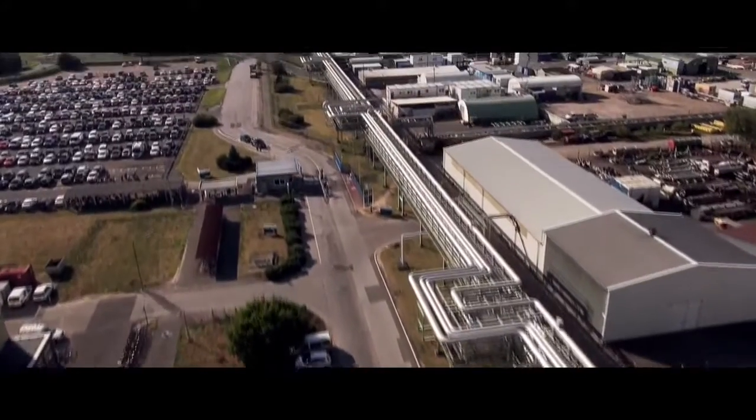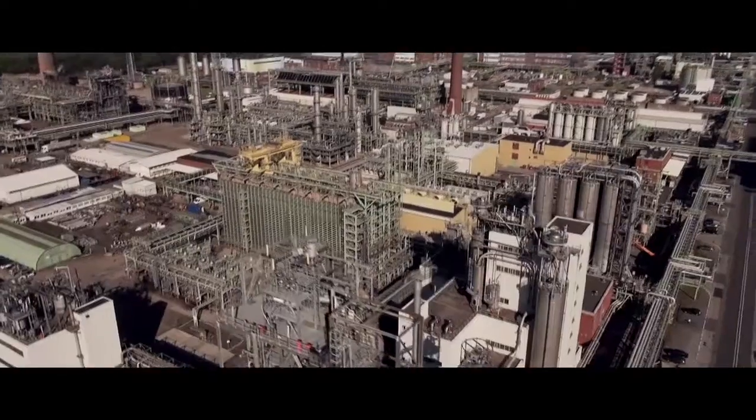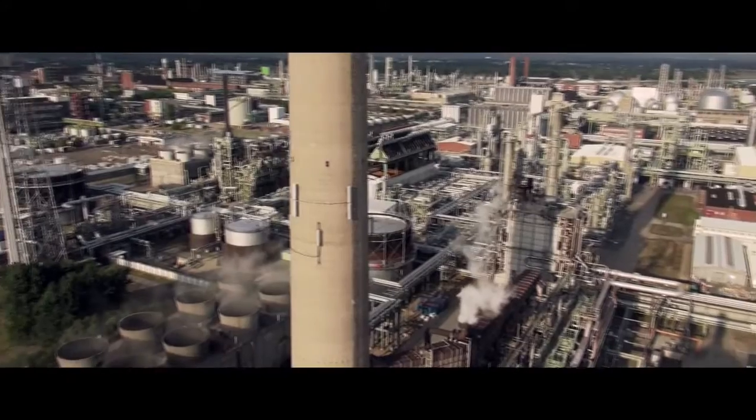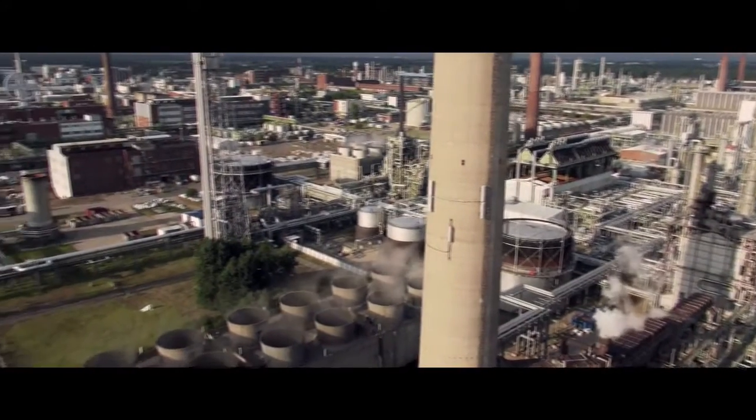We can only produce such a huge range of products by making sure that the plants are connected to each other. The products manufactured by one plant are then used by another plant as part of their manufacturing. This careful balance is central to our philosophy at INEOS.